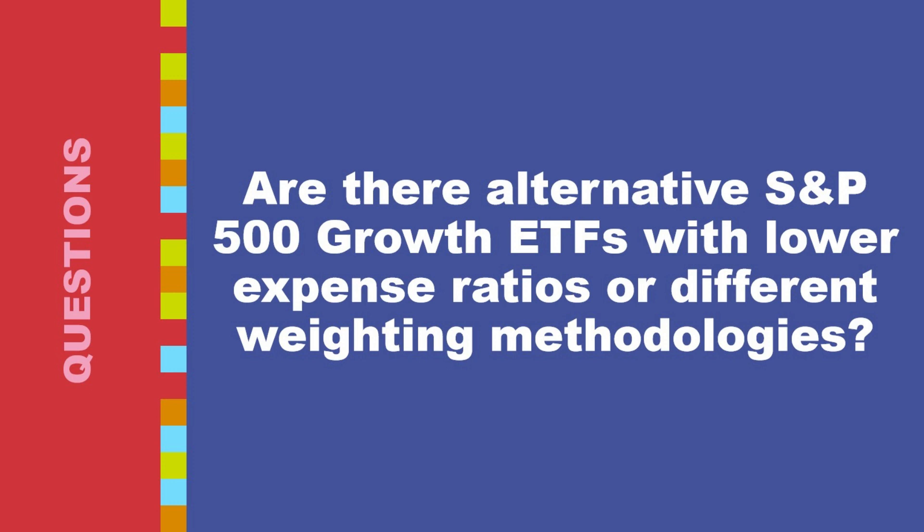For different weighting methodologies, some ETFs track alternative indexes like the FTSE Russell U.S. Growth Leaders Index, which selects companies based on a combination of factors like sales growth, profitability, and investment. This index may have some overlap with the S&P 500 growth index, but the specific weighting methodology and selection criteria can lead to a different portfolio composition.